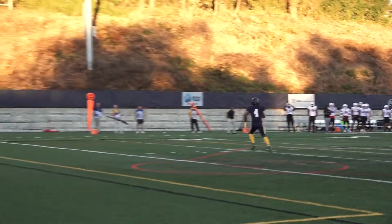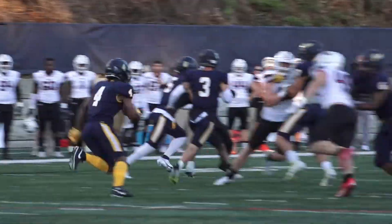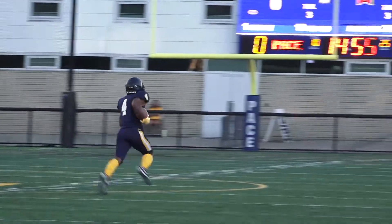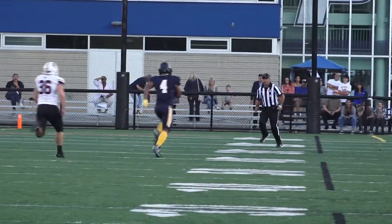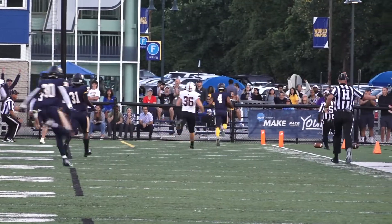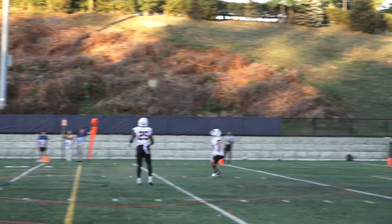Bartholomew will kick it away. Tan Davis getting it near the 8-yard line, cuts, makes a move, has some room — goes to the 35, to the 40, he's got some room! 40, 30, 20, 10 — look for a flag, no sir! Touchdown Centers! Ramir Tan Davis from 92 yards!